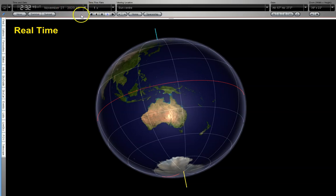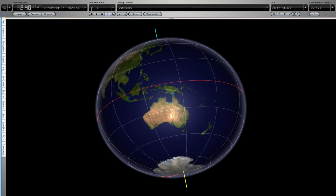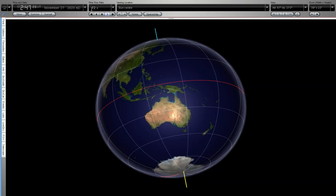I'm going to change the speed from real time until we can see the earth starting to move. Up to three times now, four times, five, six, seven, eight, ten times — we can just barely start to see it moving. And now that I'm up to 72 times, we can see some very slow rotation.